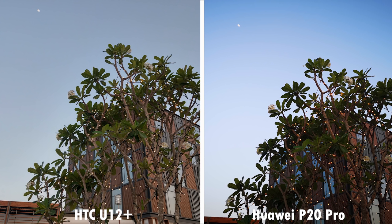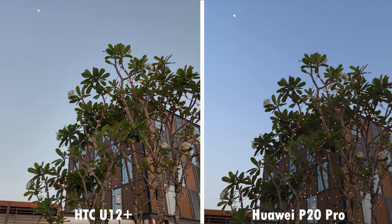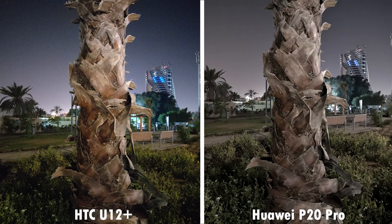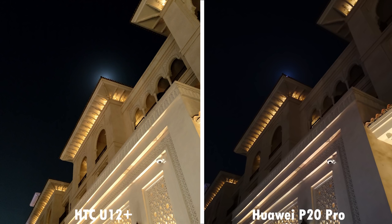In low light outdoor conditions, the P20 Pro with its AI thrives to an extent, but takes away from the real natural colors. Turning this off, the P20 Pro still seems to take over-processed pictures compared to the U12 Plus's more natural and sharper images. But in the case of this sunset, I prefer the P20 Pro's image because of the better color reproduction and detail in the foreground, and the AI functionality here is turned off. In a more darker environment, the HTC U12 Plus's picture has more noise than the P20 Pro's, but the P20 Pro seems to have desaturated the colors from the image, while the U12 Plus maintains the colors well. In this case, the U12 Plus shines once again over the P20 Pro's image with considerably more detail.